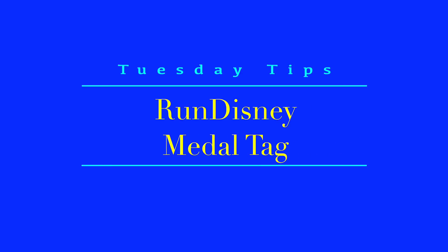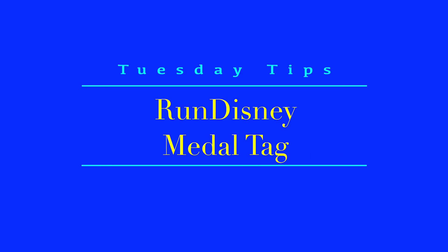This is the Run Disney medal tag. I have to say I can't compete with Laura — girl has 70 medals from Run Disney. I'm not judging, just saying I can't compete. But then I counted mine and realized I have like 24 Run Disney medals just from the last three years. That's pretty good.